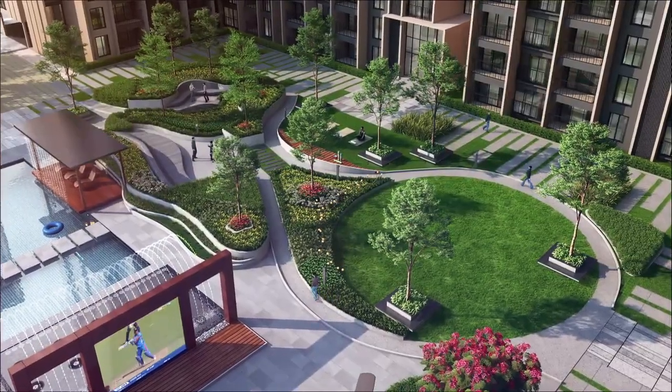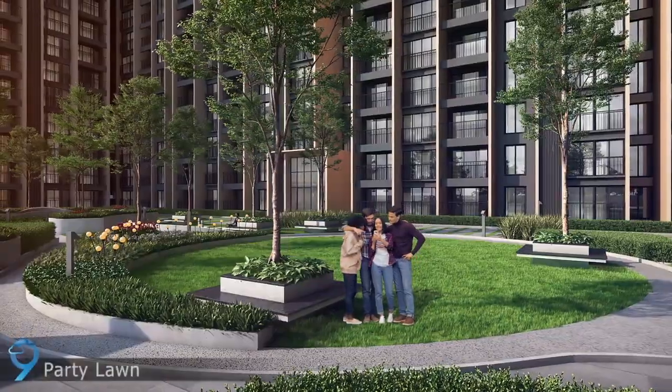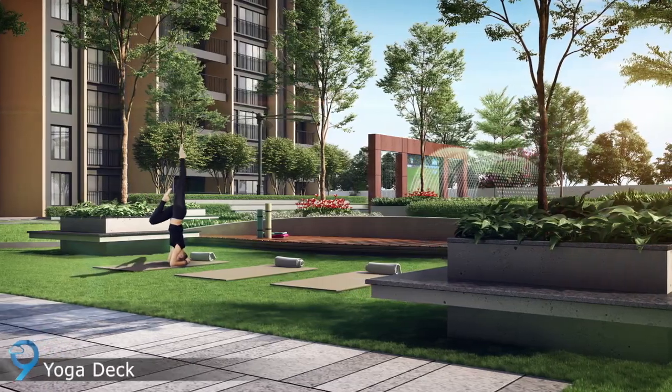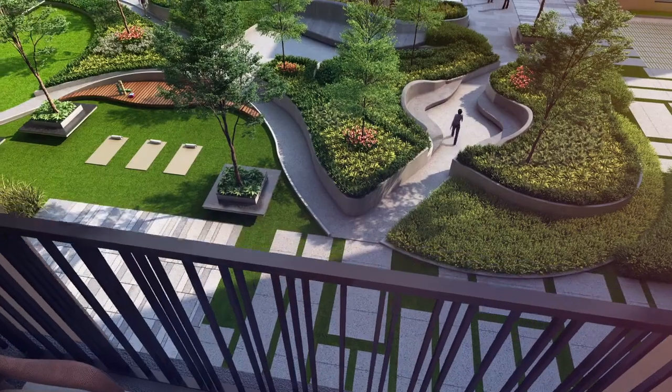Twenty-six thousand five hundred square feet central podium is planned with multiple amenities like party lawn, tot lot, meditation lawn, and senior citizens seating area.